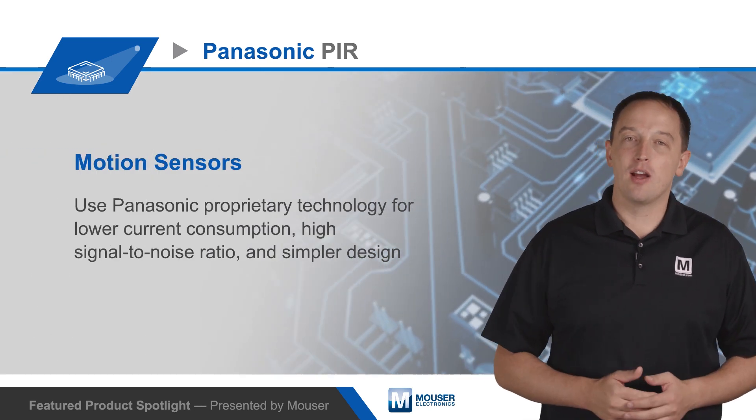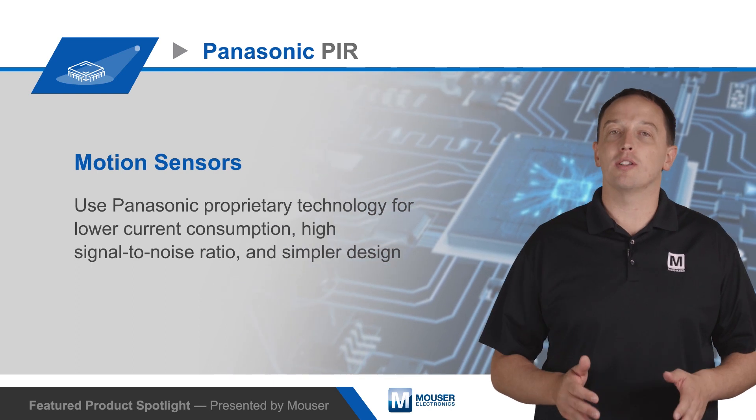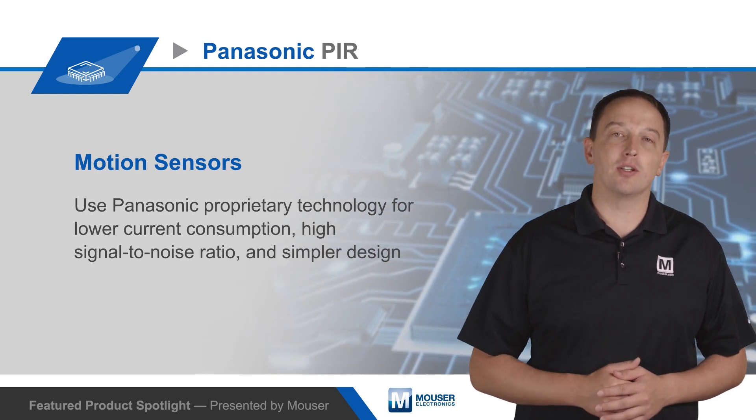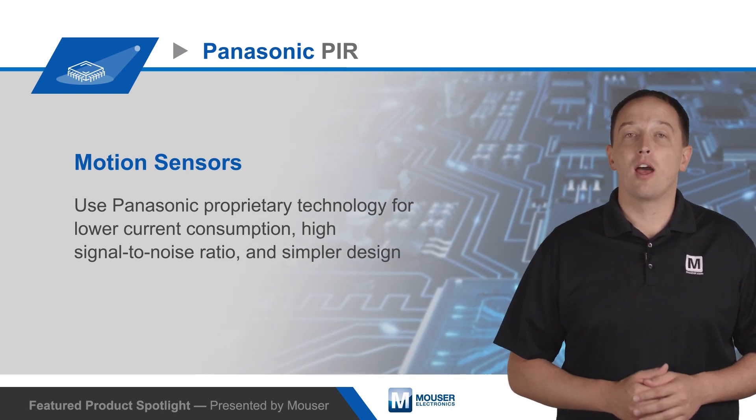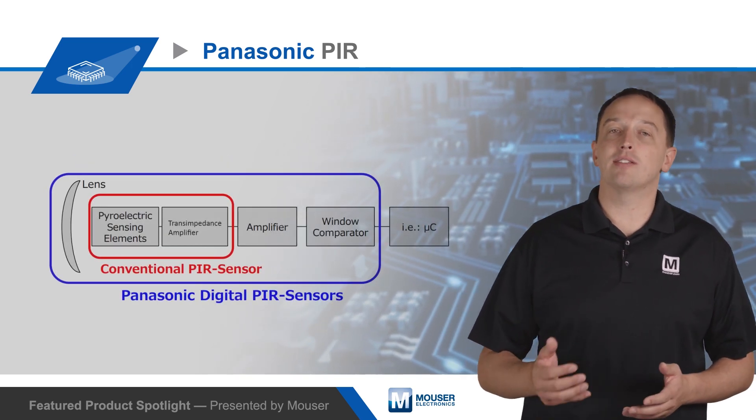Panasonic PIR motion sensors use Panasonic proprietary technology for lower current consumption, high signal-to-noise ratio, and simpler design. They're ideal for occupancy detection in IoT, lighting, energy saving, and security applications.